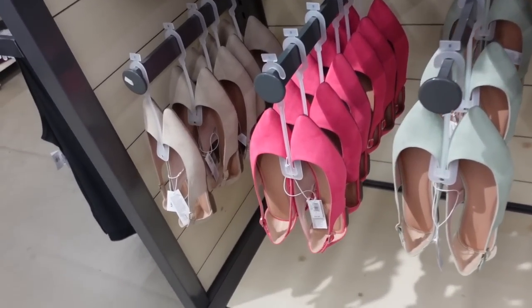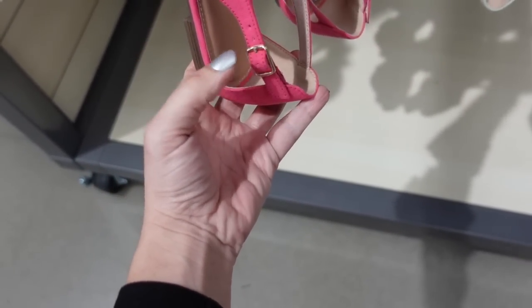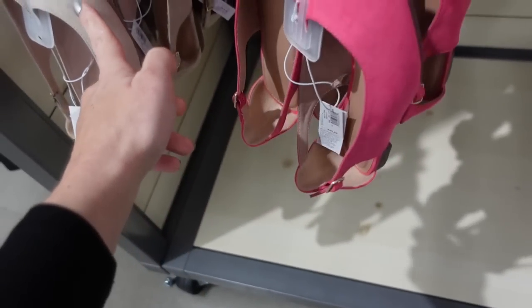New colors in the slingback ballet flat. These have that pointed toe with a cutout detail on the side and a little buckle. Now in pink, also beige, light green, and black. They're regularly going to be $29.99.